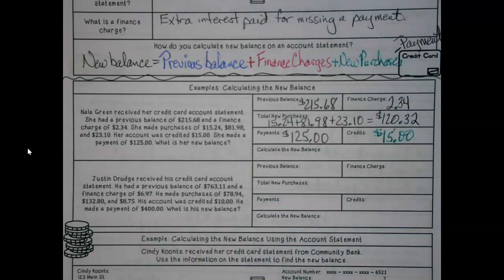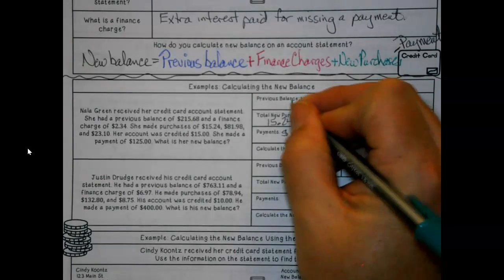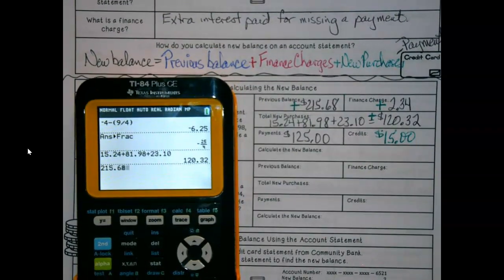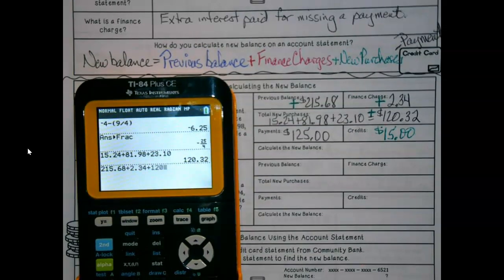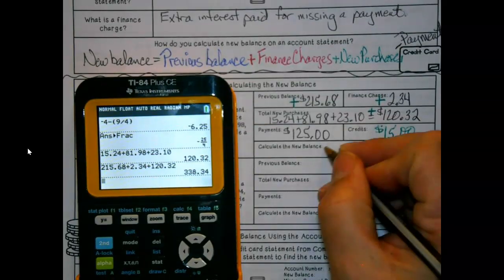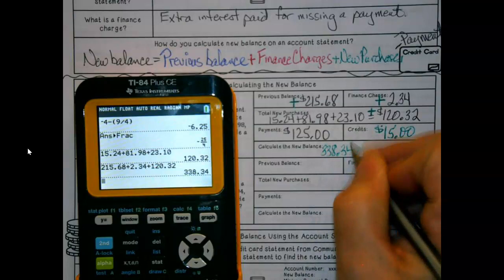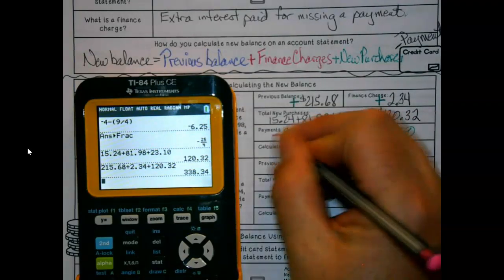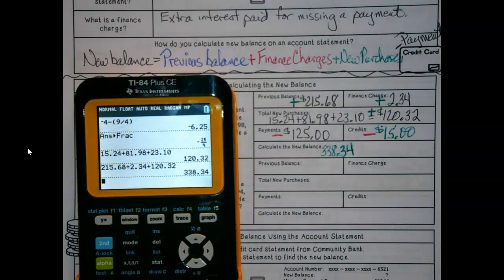What is her new balance? We're going to take her previous balance plus the finance charge, plus the new purchases, and add those all up. So we've got $215.68, $2.34, and $120.32. Our totals here add up to $338.34.